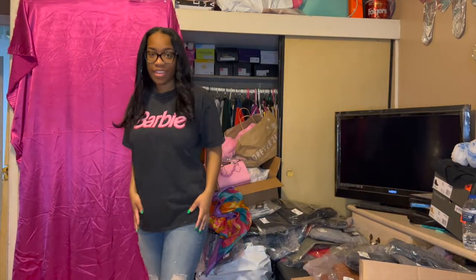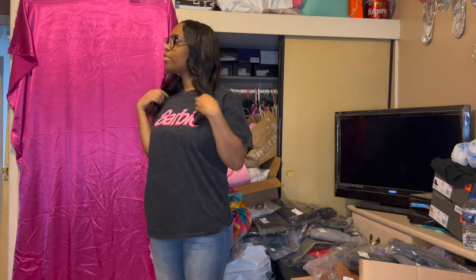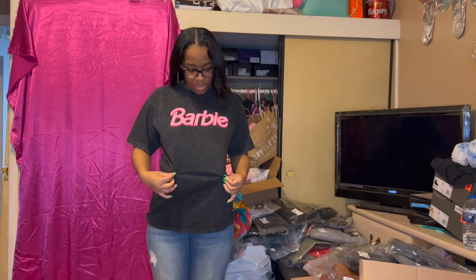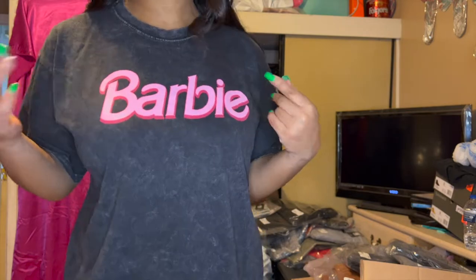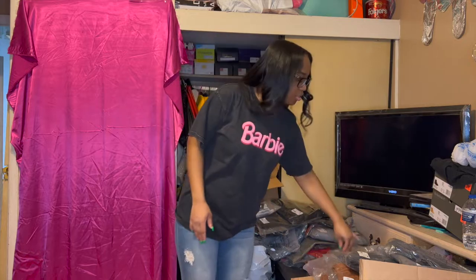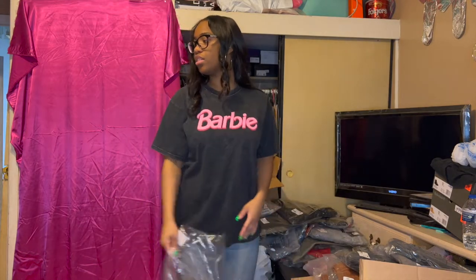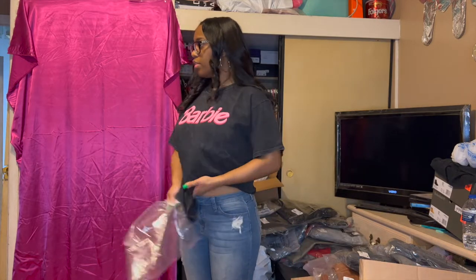I'm sad that this is too big because I love Barbie shirts. Typically Barbie shirts are all pink with white text, but I like this one because it's a black charcoal acid wash shirt with pink text — it's different and up my alley. But I ordered it a size too big. This is the Barbie Girl Mineral Wash Top in a large, so I'll just have to get it in a medium.